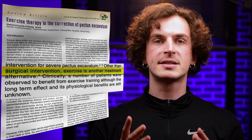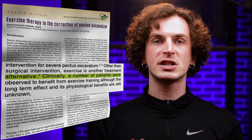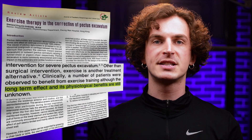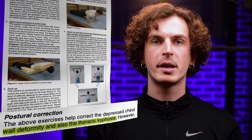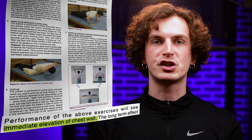Number one: other than surgical intervention, exercise is another treatment alternative. Clinically, a number of patients were observed to benefit from exercise, although the long-term effect and its physiological benefits are still unknown. Number two: the above exercises help correct the depressed chest wall deformity and also the thoracic kyphosis. Number three: performance of the above exercises will see immediate elevation of the chest wall.